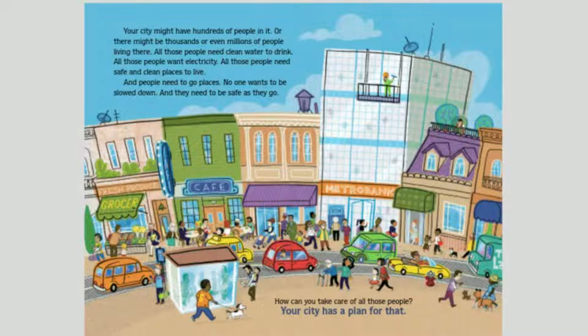Your city might have hundreds of people in it, or there might be thousands or even millions of people living there. All those people need clean water to drink, want electricity, and need safe and clean places to live. People need to go places — no one wants to be slowed down, and they need to be safe as they go. How can you take care of all those people? Your city has a plan for that.